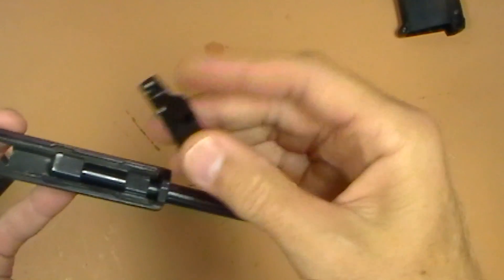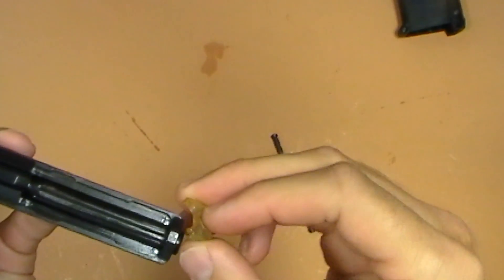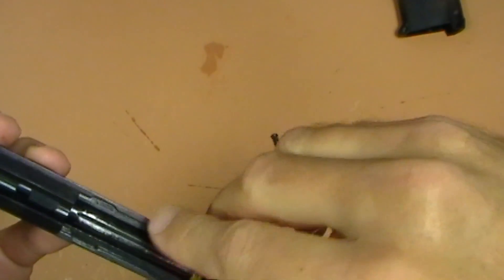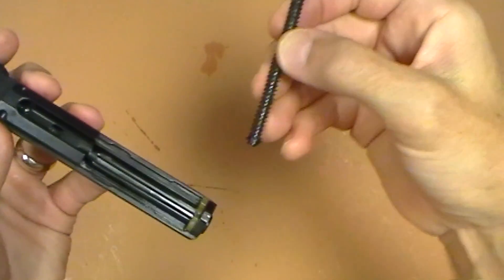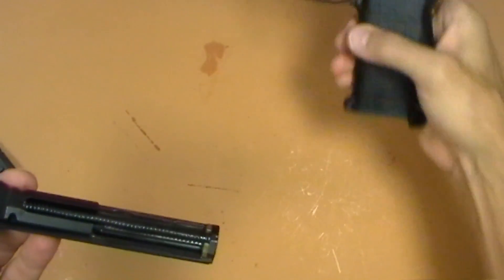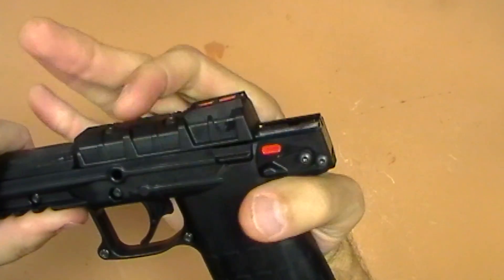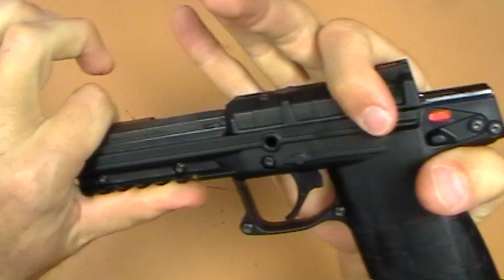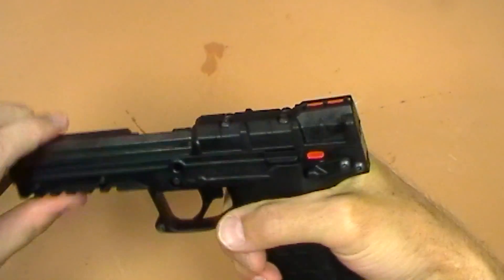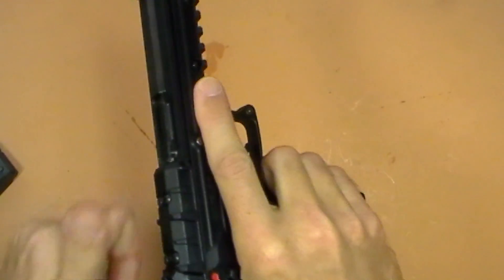To put it back together: take the barrel block, pull the barrel all the way forward, put the barrel block on top, slide it all the way back. Take the buffer — remember it has polarity to it — then take the recoil guide rod, slip it in there, push forward and it snaps into place. For the bottom portion of the frame, slide it on over the front, put a little pressure on the back to catch the rails, then rack the slide. Now we're back together — don't forget the little pin, push that through, and everything's back together again.